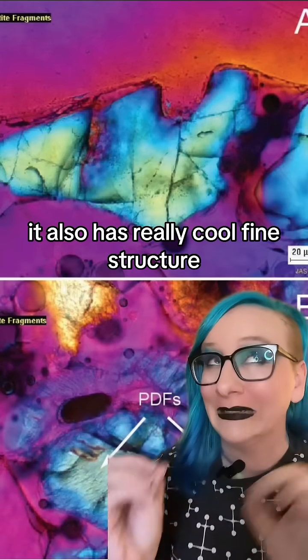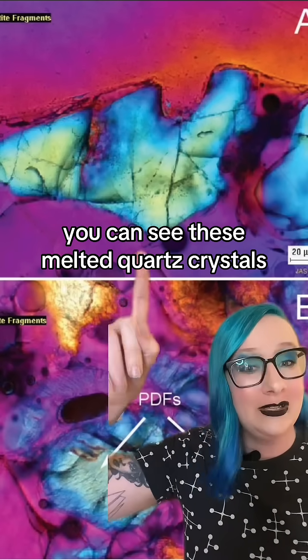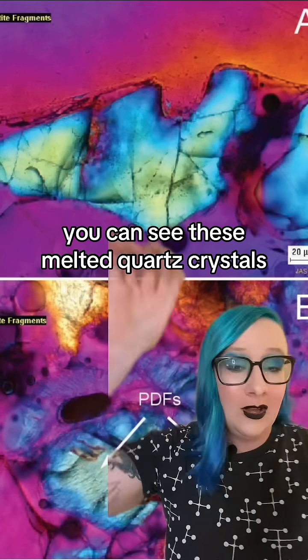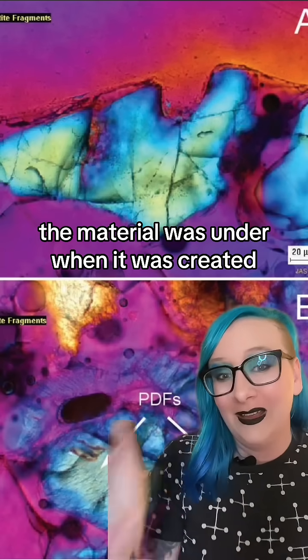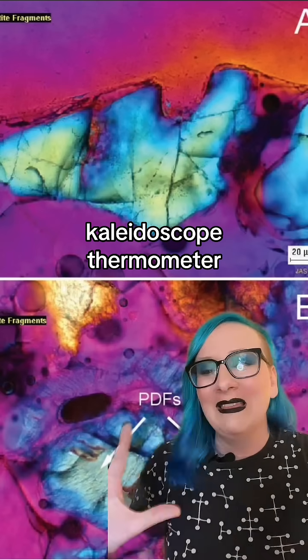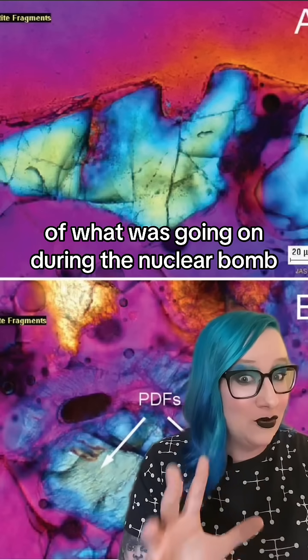It also has really cool fine structure. If you zoom into the micron level, you can see these melted quartz crystals, which geologists use to tell how much pressure the material was under when it was created. It's actually kind of like a kaleidoscope thermometer of what was going on during the nuclear bomb.